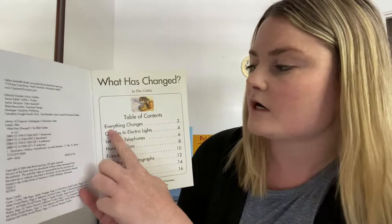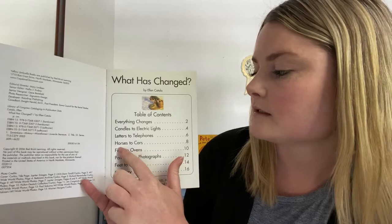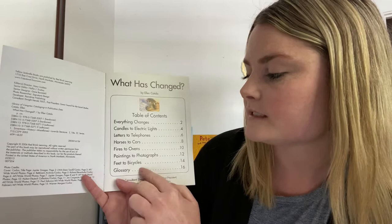So, everything changes is on page two. Candles to electric lights, page four. Letters to telephones, page six. Horses to cars, fires to ovens, paintings to photographs, feet to bicycles, and then a glossary.